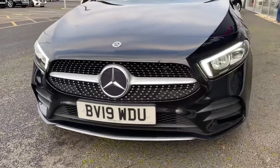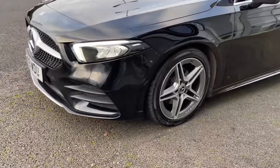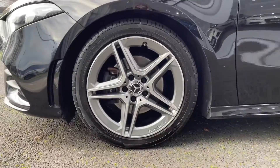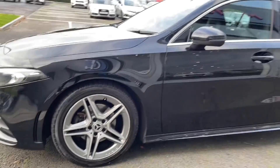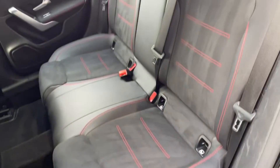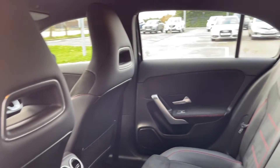Starting off with a 360 degree tour around the vehicle, you can see at the front here you've got your LED high performance headlights providing great visibility. The car sits on fantastic 18-inch 5 twin spoke alloy wheels looking great against the Cosmos black metallic paint. Into the rear of the vehicle you can see you've got the half leather upholstery with sports seating which is nice and comfortable.